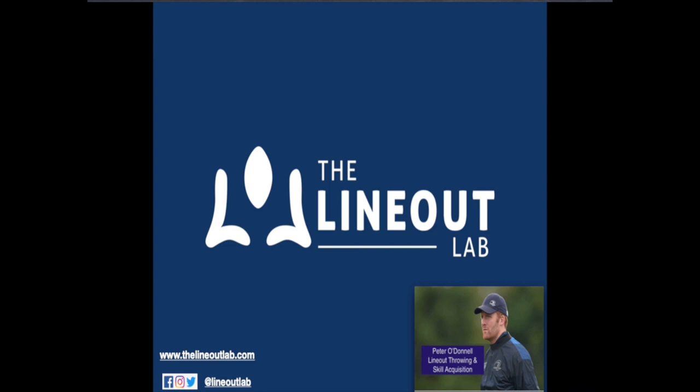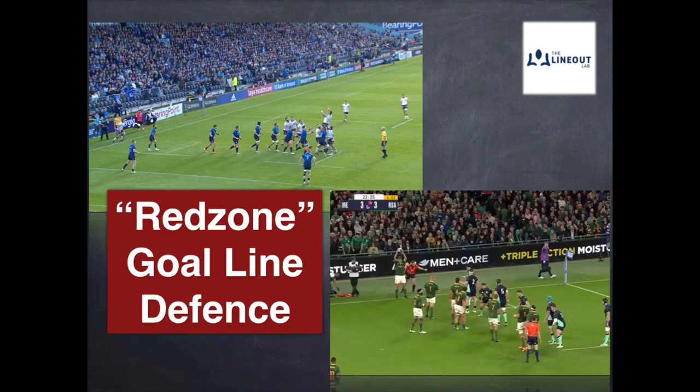Welcome back to the Lineout Lab. My name is Peter O'Donnell. Recently I hosted a webinar where I focused on red zone stroke goal line defense, and this is a short snippet video of some of that discussion. If you'd like to get access to the full video, feel free to get in contact with me, and I'll also be doing a follow-up video where I look at various solutions. Hope you enjoy.